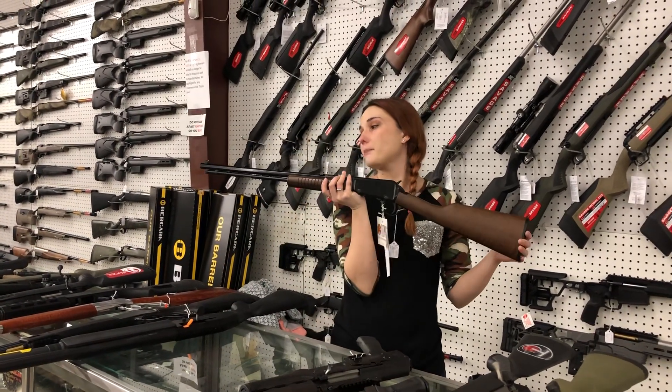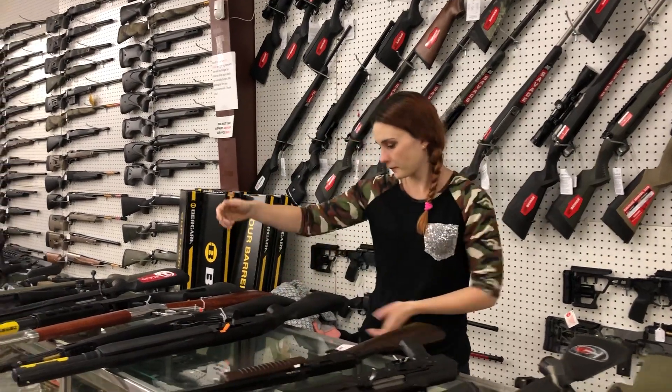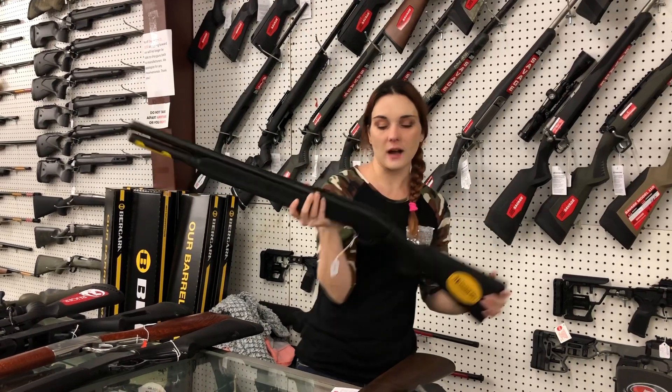Henry little Octagon Pump 22 Long Rifle. She's going to be $460. Mossberg 930 with that extended tube, everybody. She's going to be $520.